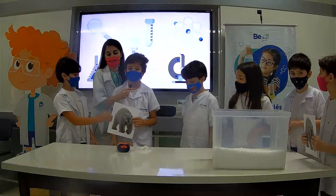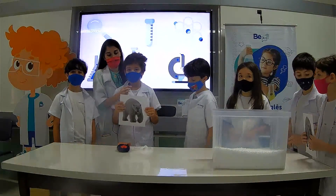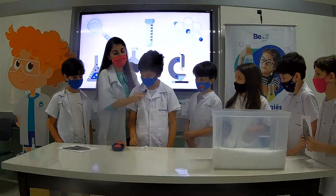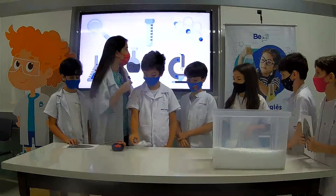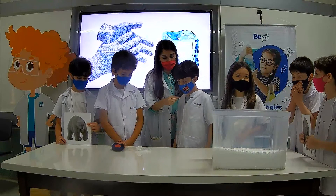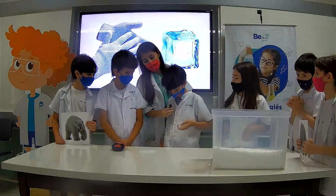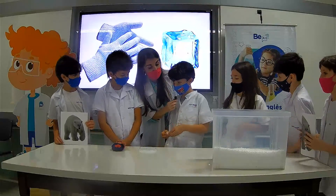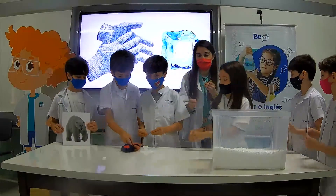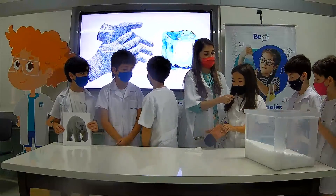Hello. My name is Guilherme the scientist. Let's find out what happens to polar bears. For the experiment, we need gloves and ice cubes. First, get the ice cube. Can you feel the cold? Hold it. That's because we don't have protection on. Guilherme, is it hot or cold? Cold — because you don't have protection. Now let's put on one glove.